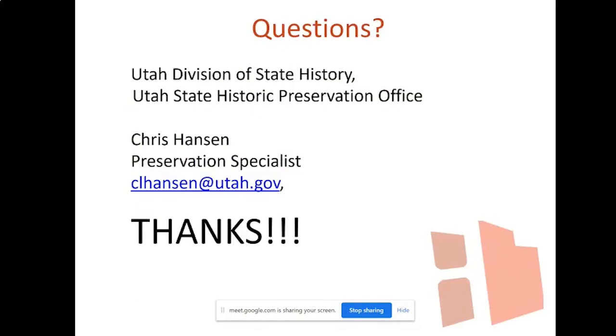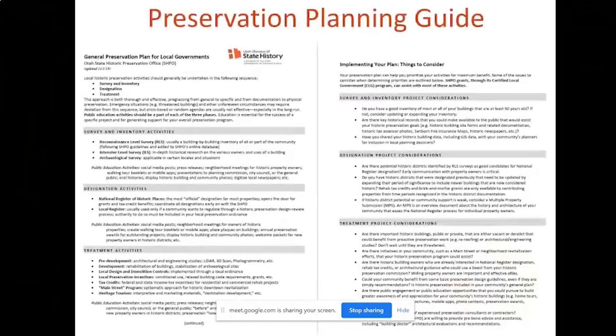Thank you all for your time. If you have any questions, please feel free to email me. Our office does have a preservation planning guide — if you're interested, please reach out to me and I will send it to you. Thank you.